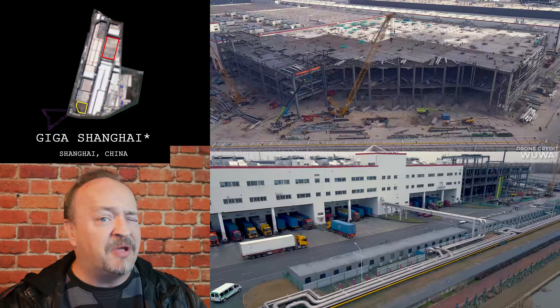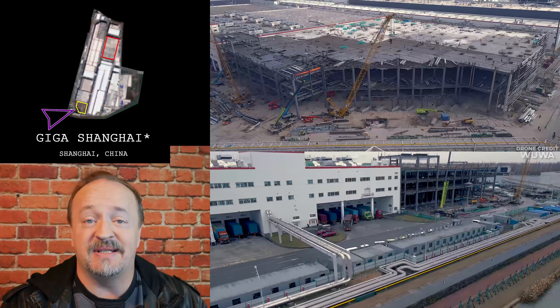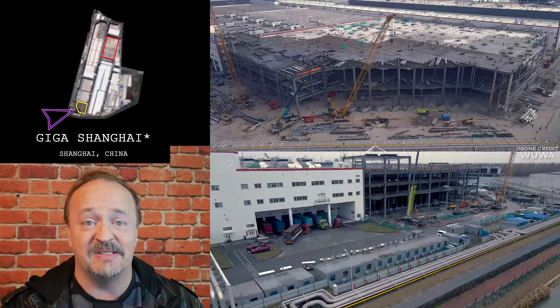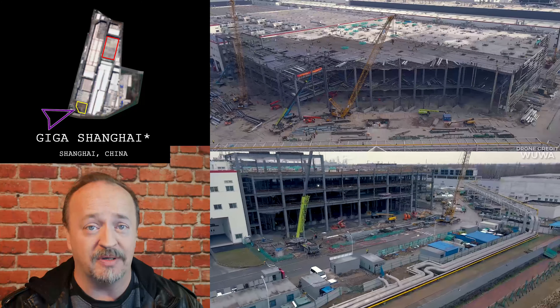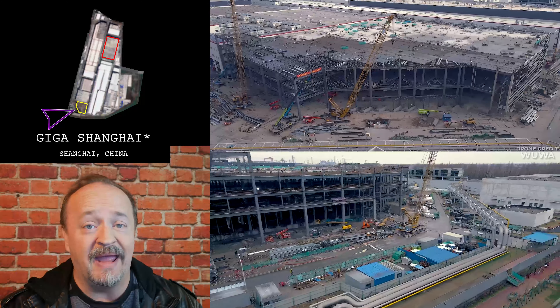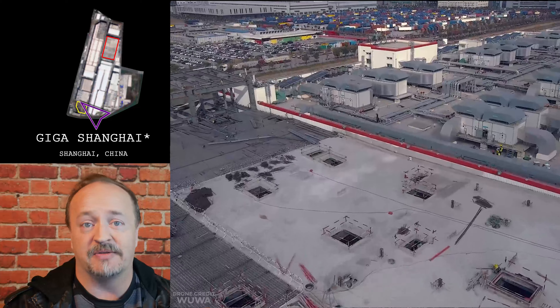Hey Lars! Well, another big week of construction around the world. Starting in Shanghai, we can see that the steelwork is topped off, as evidenced by the banner, and there's a lot more work going on on the roof. Good work in the southwest corner, and you can also even see that it's got a cement covering, and there's some solar panels over here.